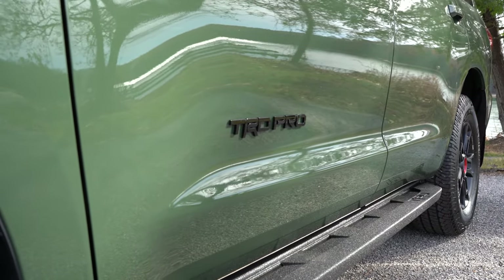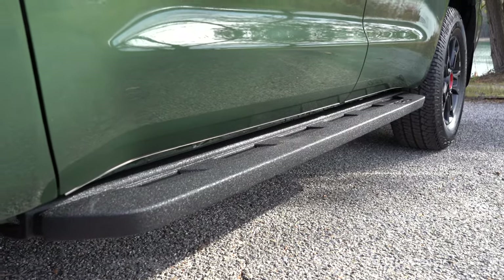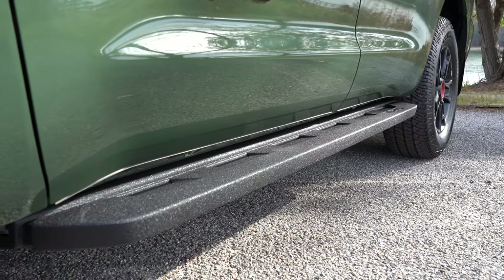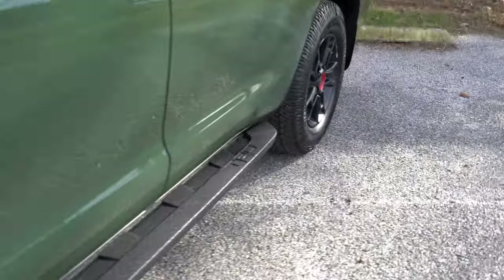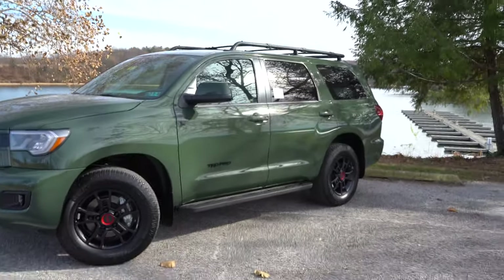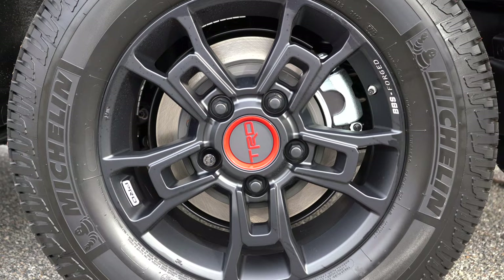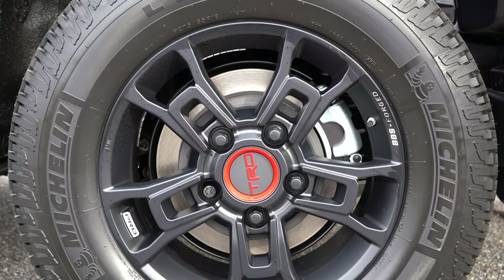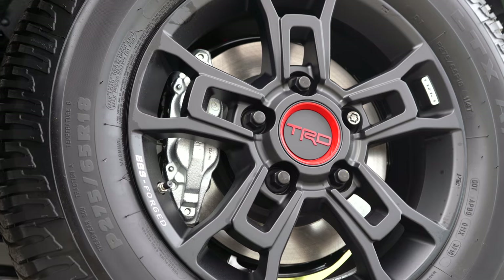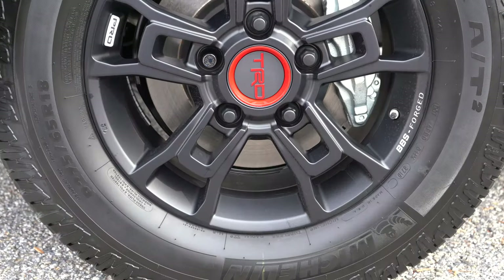TRD Pro lettering is found on the front doors. Running boards come standard across the board — important given the 10-inch ground clearance. The TRD Pro gets cast-aluminum running boards with TRD lettering on the back. Wheel sizes: 18-inch five-spoke alloys on the SR5; 20-inch alloys on TRD Sport, Limited, and Platinum; and 18-inch BBS forged aluminum alloy wheels on the TRD Pro with a black finish and TRD center caps.